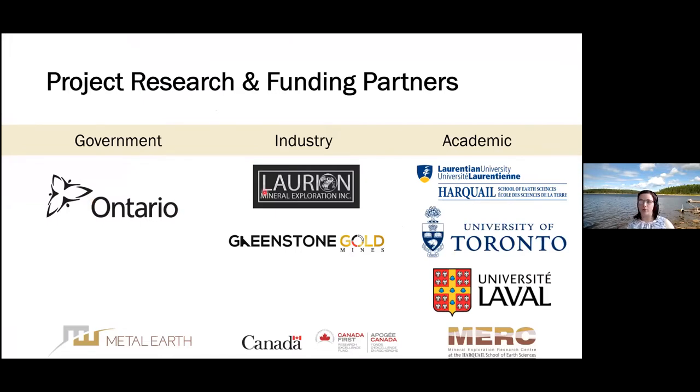We would like to thank all our collaborative partners from the government: the Ontario Geological Survey, Lorient Mineral Exploration, Greenstone Gold, and the academic partners, which are the University of Toronto, University of Laval, and Laurentian University.